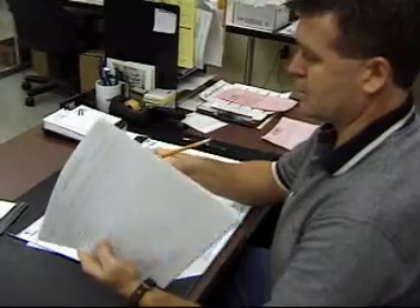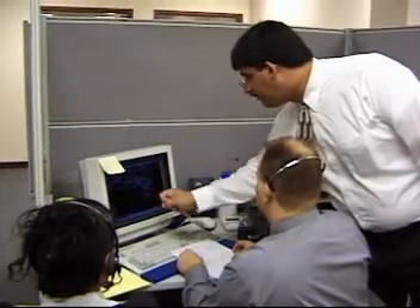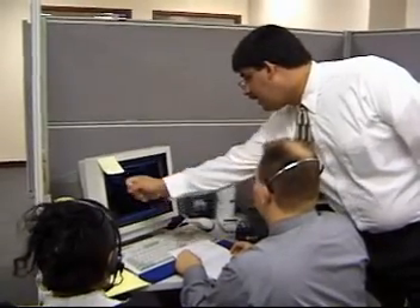In small firms, one person may do the job, while larger companies may need more. Working under the supervision of industrial managers, these clerks can boost production efficiency.